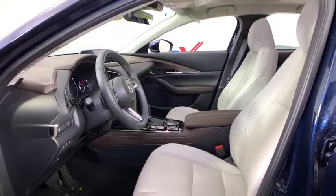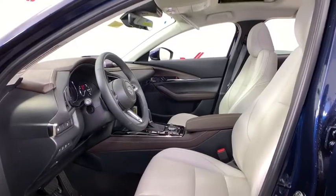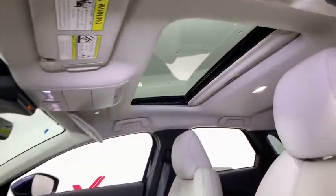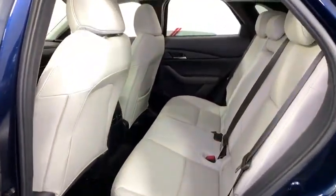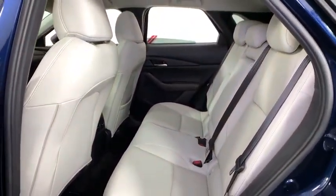Power steering, four-wheel disc brakes, heated front seats, compass, power windows, trip computer, electronic stability control, rear window defroster, leather seats, tachometer, remote keyless entry, overhead console.